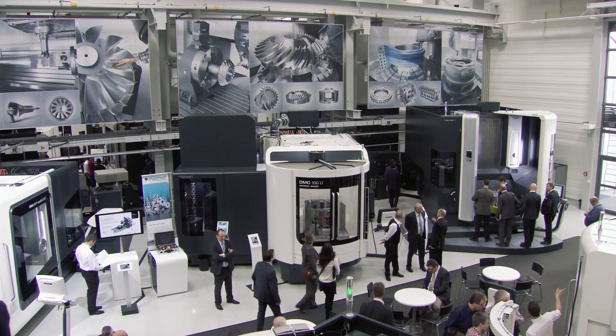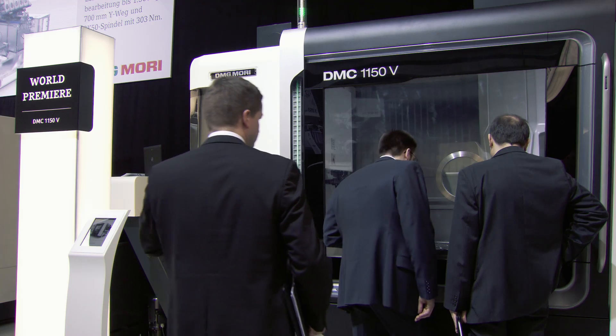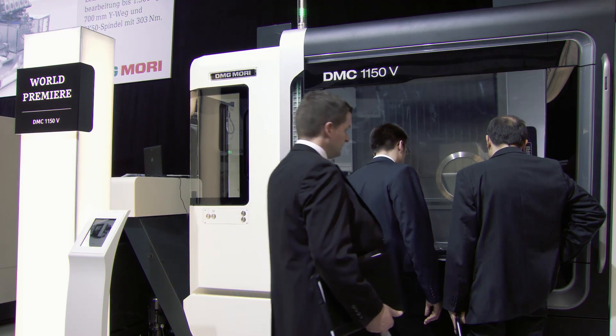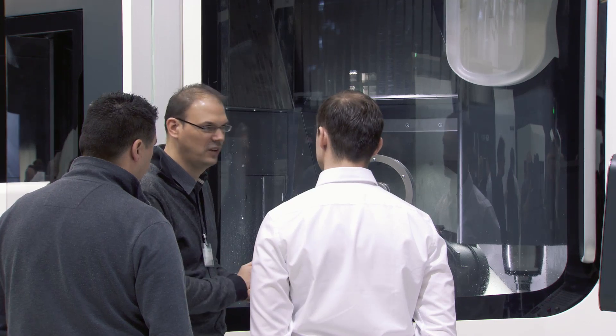These included the powerful DMC 850V and DMC 1150V vertical machining centers, presented as global premieres during the Open House Exhibition. The unique machine concept improves precision by 30% and improves both performance and efficiency.